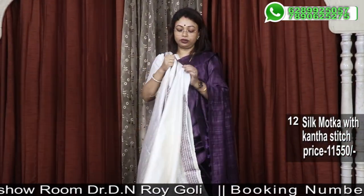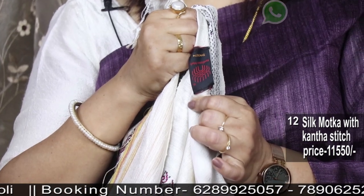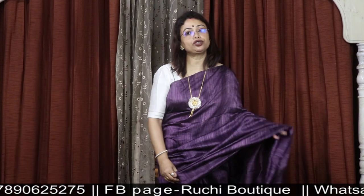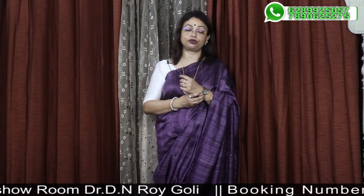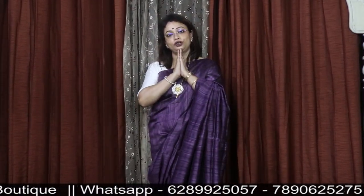How did you like this? Please do comment and let me know. Please like, share, and subscribe to my channel. Thank you.